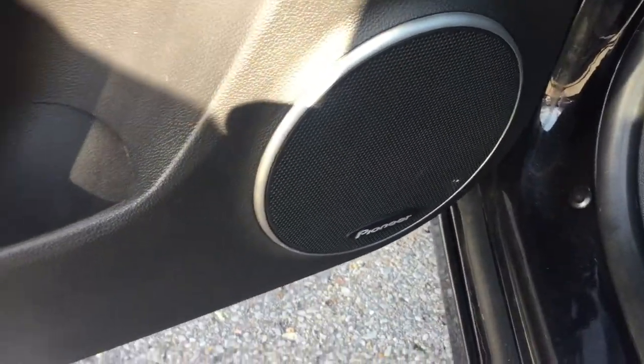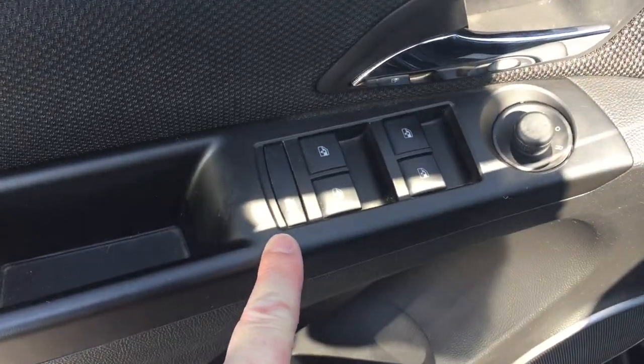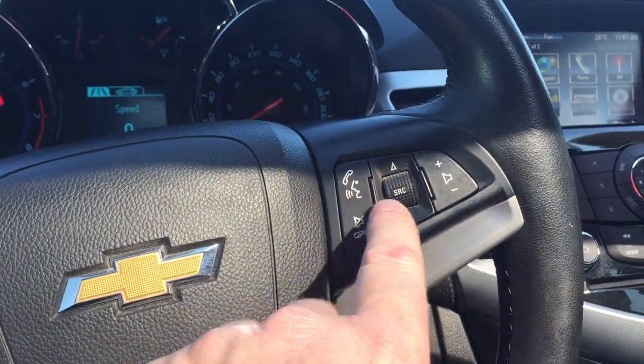Taking a look inside, you can see the upholstery is all leather — very nice. You have a power-adjustable driver's seat, premium Pioneer speakers, room and storage in the door, power windows, and power mirrors. There's also a child safety lock right there for the rear windows.